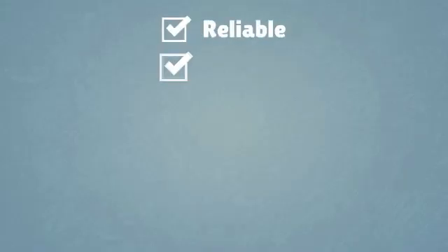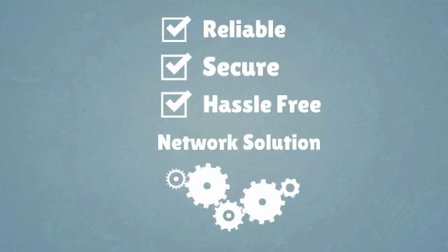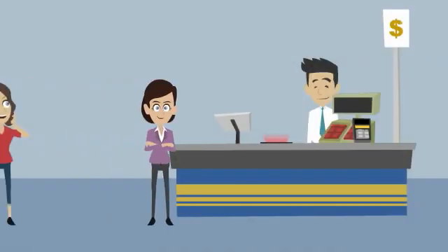Dave requires a reliable, secure, hassle-free network solution to keep his business up and running 24-7. That's why he uses the Netgear LTE Gateway 6100D.